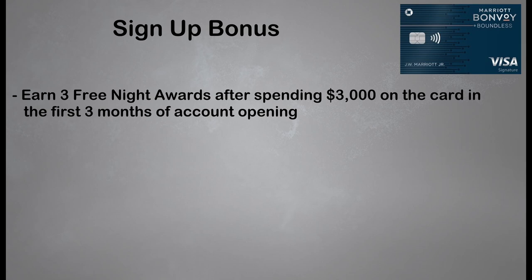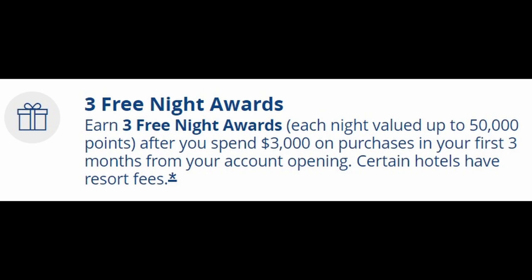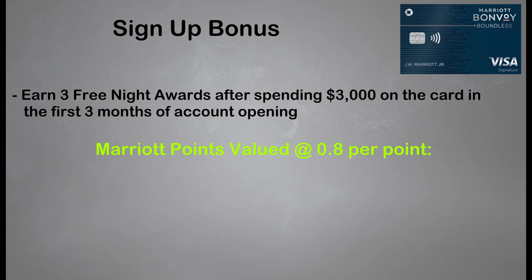Starting with the signup bonus, at the time of recording this video, you're going to earn three free night awards after spending $3,000 on the card in the first three months of account opening. Each free night award is valid for a one-night hotel stay with a redemption level of up to 50,000 points. Marriott points are valued at around 0.8 cents per point, so three award nights valued at 50,000 points each comes out to 150,000 Bonvoy points — worth about $1,200. That's if you do research and try to get max value by staying at properties with a redemption level of 50,000 points per night. If you use your award nights on properties that only cost 30,000 points per night, these three nights definitely aren't valued at $1,200, so keep that in mind.